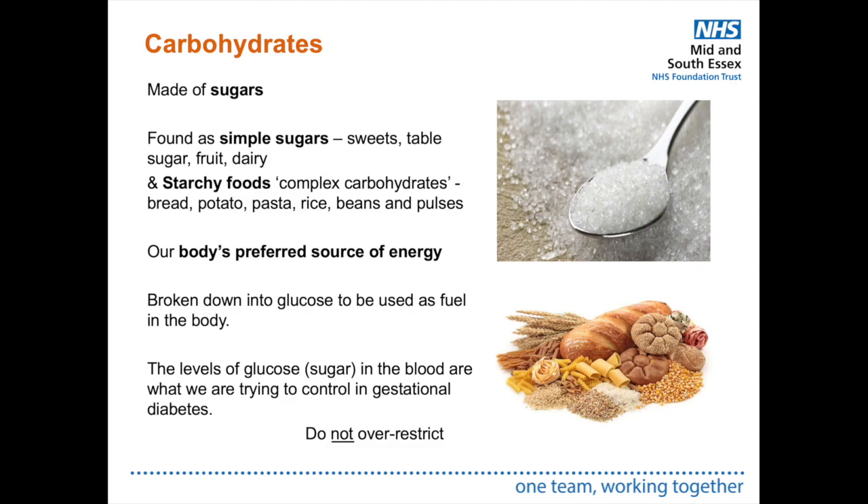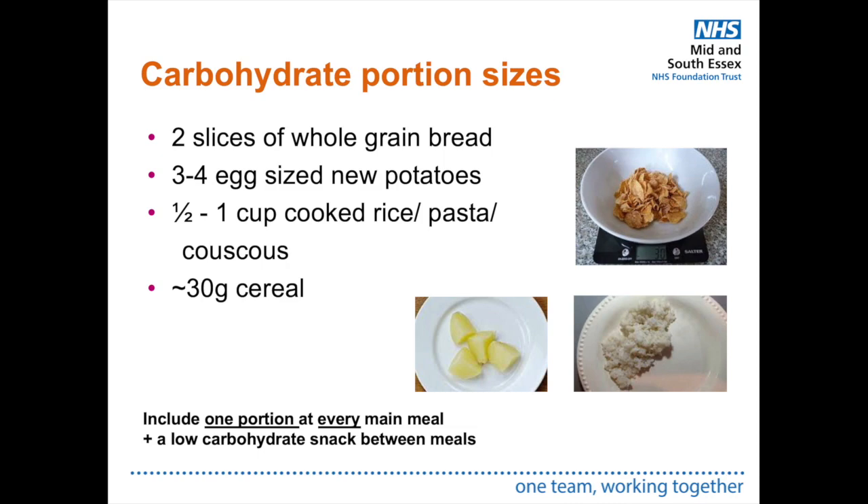Good carbohydrate options include whole grain choices such as brown rice, whole grain bread, buckwheat, whole oats and pasta. Portion sizes are very important — we want carbohydrate at every main meal but with monitored portions. For example, a portion is two slices of whole grain bread, three to four egg-sized new potatoes, half to one cup of cooked rice, pasta or couscous, or 30 grams of cereal. Include one portion of carbohydrate at every main meal and have a low-carbohydrate snack between meals to prevent overeating.